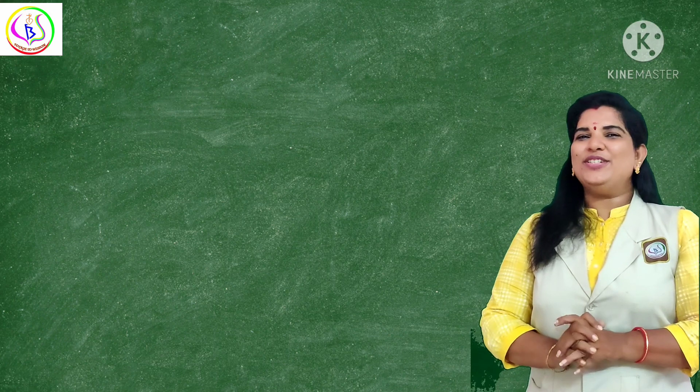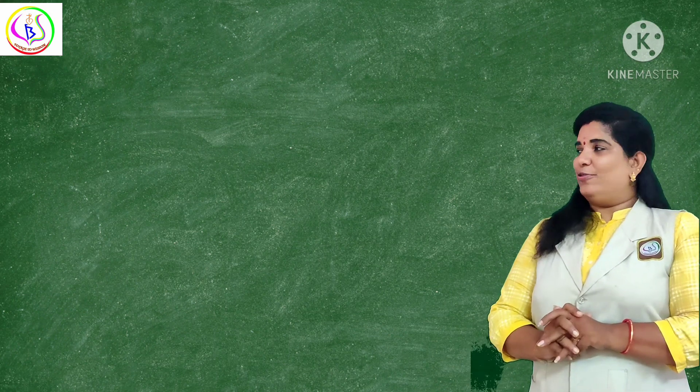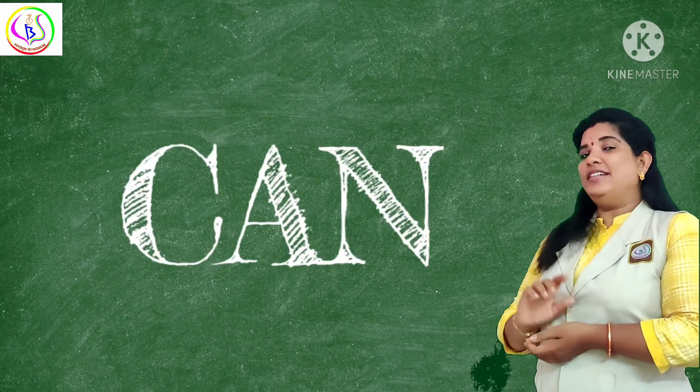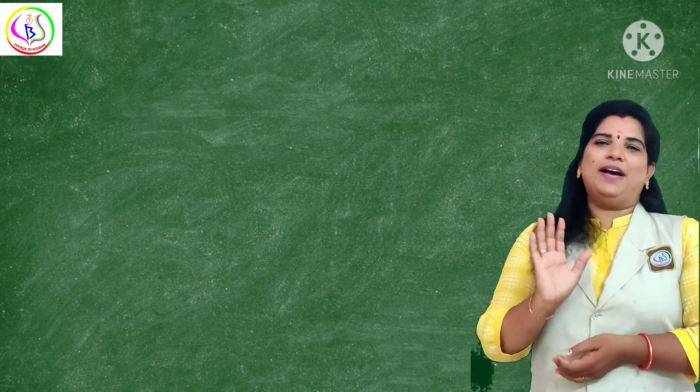I hope you enjoyed today's vocabulary class. So keep on reading. Today we have learnt 'can,' and by using 'can' you read the sentences. Bye, take care, be safe — bye-bye!